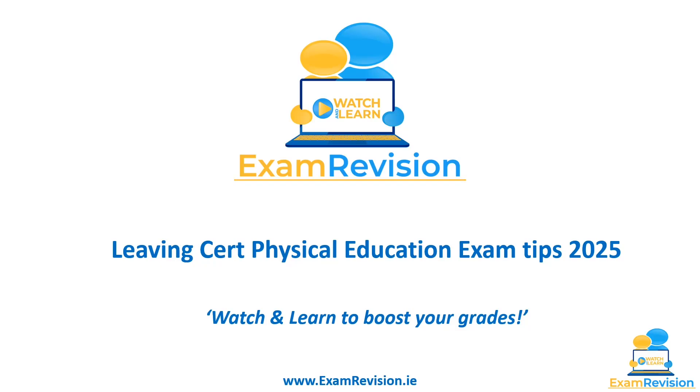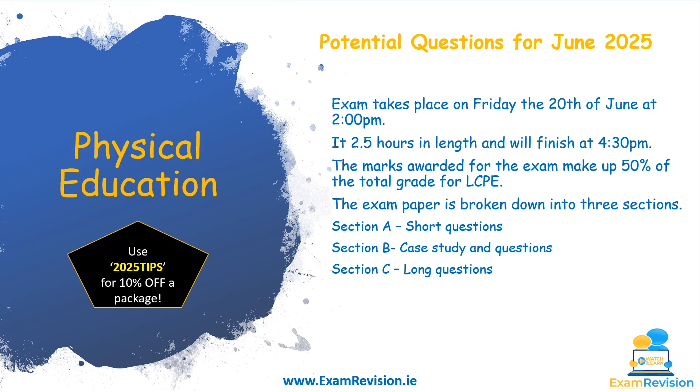Hi everyone, welcome to LCPE exam tips for the 2025 paper. I'm going to bring you through some potential questions and areas to study for this year's exam. The exam takes place on Friday the 20th of June at 2pm and is two and a half hours in length, finishing at 4:30.